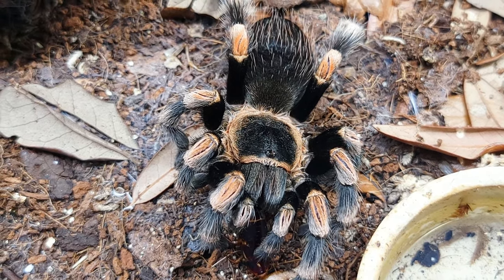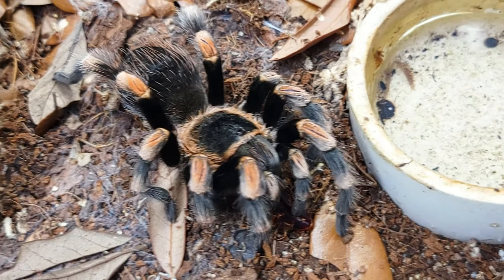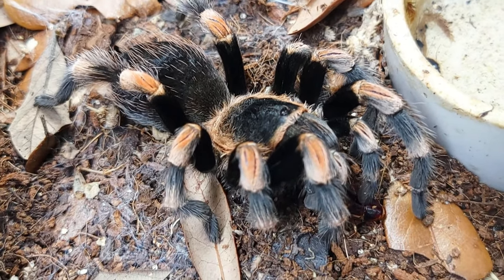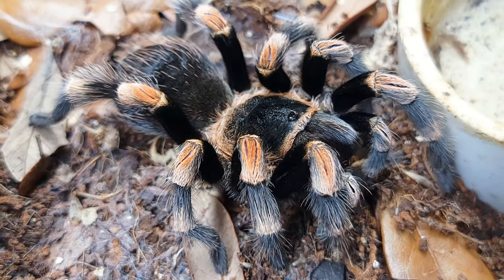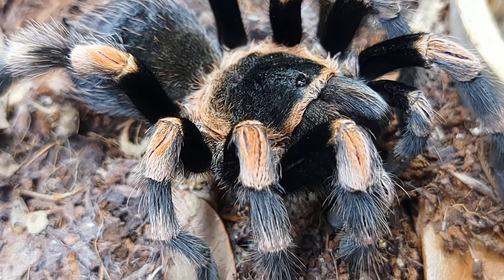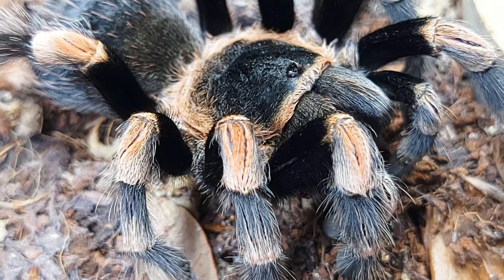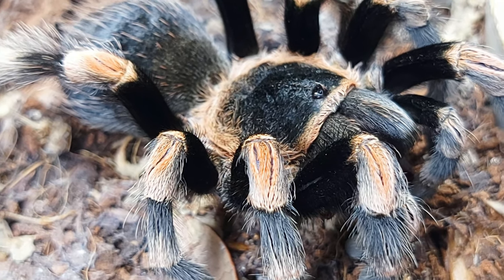A lot of people are confused over the difference between B. haemorhea and B. smithi. Haemorhea are generally the less vibrant of the two, and the orange on their knees doesn't extend past the patella, whereas in B. smithi it'll extend down to the next leg segment. We will see a smithi in a minute, but it's so young it's not showing all those colors yet.